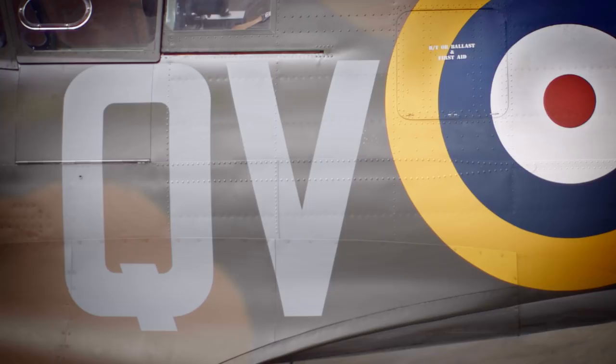The letters on the fuselage, QV, relate to 19 Squadron, which was the squadron based out of Duxford. In fact, this very aircraft flew from this very hangar on the day it was lost.